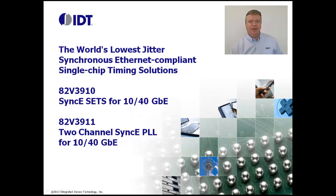Hi, I'm Mike Rupert. I'm here to talk about IDT's new 82V3910 Sync ESETs for 10 gigabit and 40 gigabit Ethernet, and the 82V3911 two-channel Sync EPLL for 10 gigabit and 40 gigabit Ethernet.